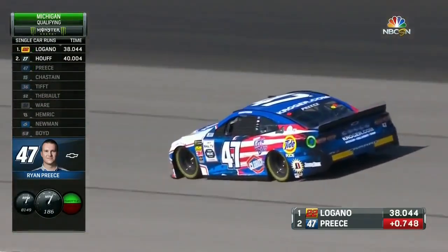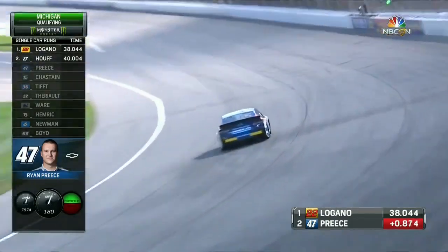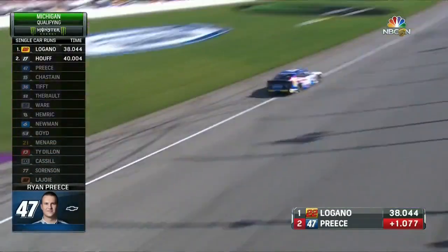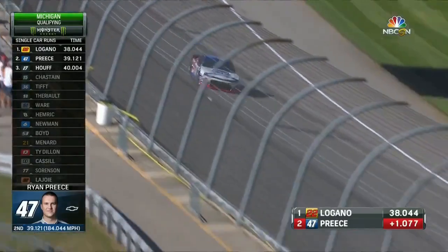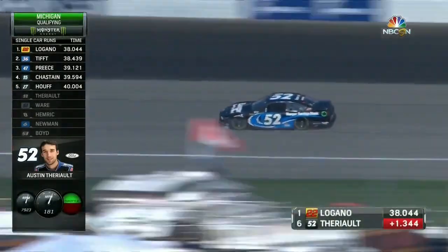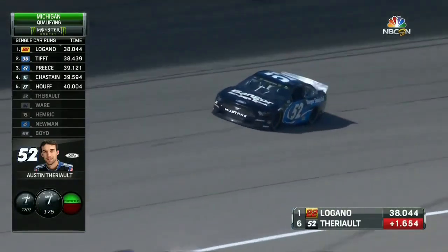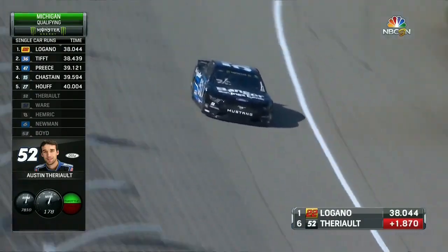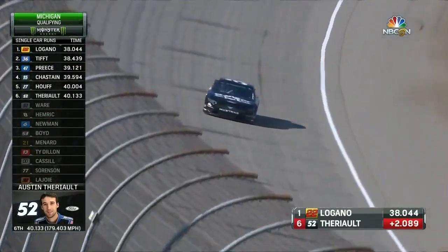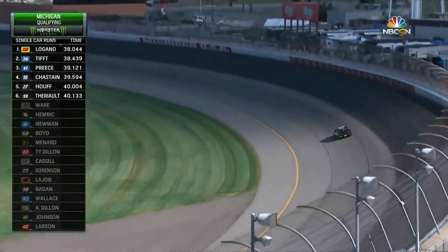As the session goes, the track surface improves. Get those guys going last — namely Brad Keselowski, who goes last — real opportunity to get a low or high 37. Ryan Priest will bring the 47 across the line and goes second quickest of the three who have been out. Theriot on his lap — almost a second and a half off of what Logano has put up there. As a matter of fact, very few have even come close. Matt Tiff was four-tenths of a second off, he's second. Priest is third right now at a 39.1, and Theriot at a 40.13 — quite a ways off of the pace.